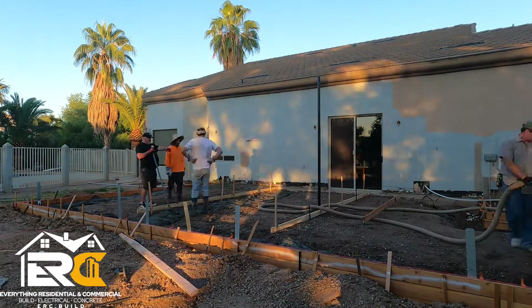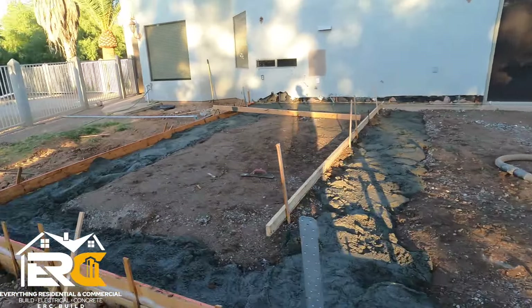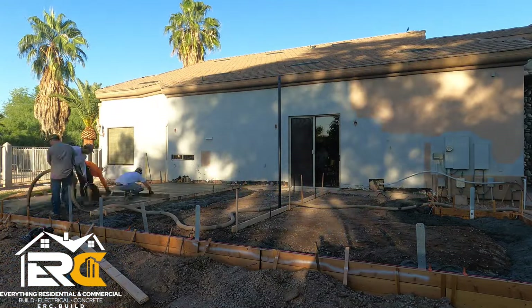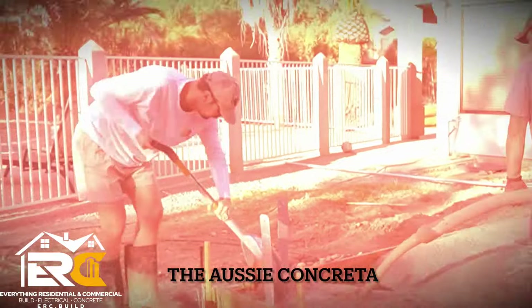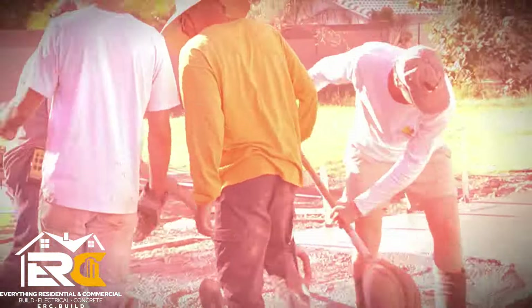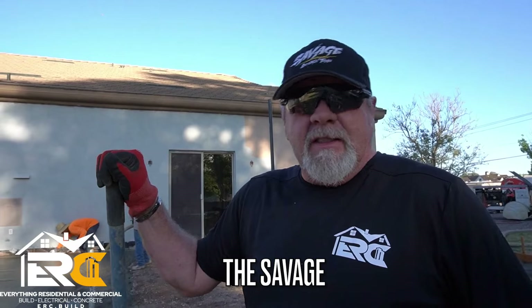We have a five-inch slump, 10 yards on the first truck, filling up the footer all the way around. The footer's about a two-by-two including the slab on top, and we're using screed boards to help indicate exactly where to screed. We're adding an 800 square foot addition with vaulted ceilings — it takes a pretty good foundation. It's got 26 yards of concrete.